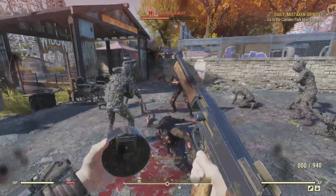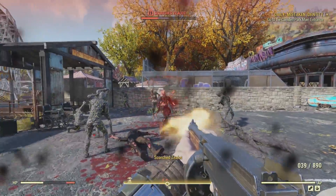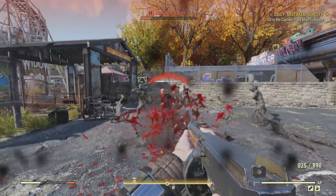I took the opportunity to test out my submachine gun. These Scorched were higher level than me, and I didn't have any perks that boosted my submachine gun damage. But man, that was disappointing. And so I switched back to my rifle.